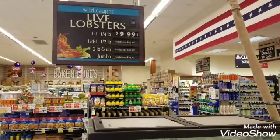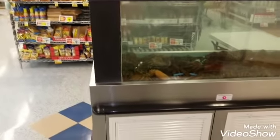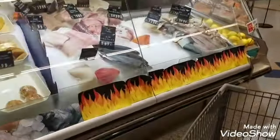They haven't updated the price yet, but the wild-caught lobster is $6.99 a pound. I'm going to go to the counter and ask for two, and then by the time I finish my shopping trip I'll just pick them up and be on my way.